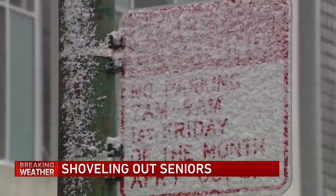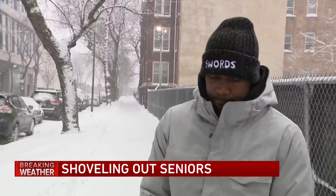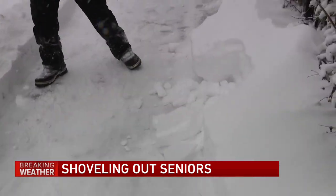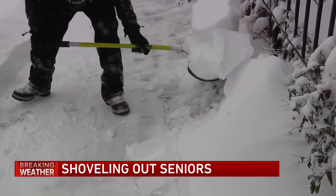On days like this when snow is falling nonstop and blowing heavily in the wind, Jamal Cole, CEO of My Block, My Hood, My City, and other volunteers get busy shoveling for seniors.